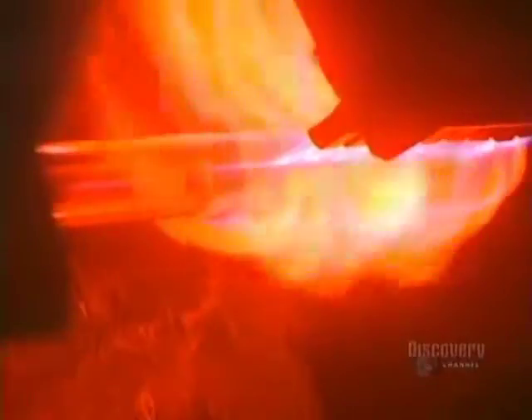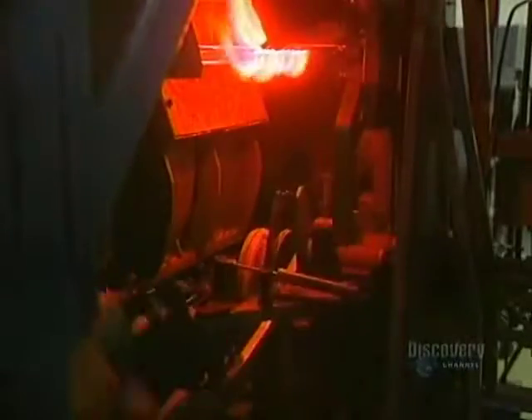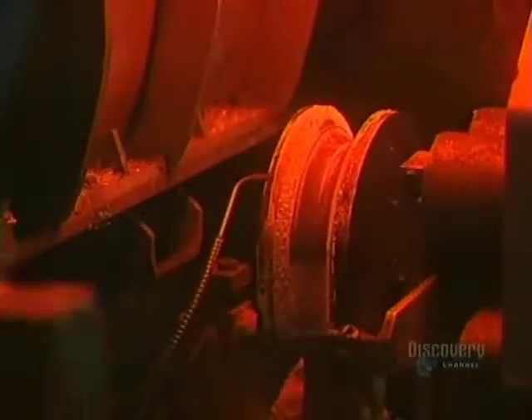Then the tubes have to be specifically shaped with a folder shaper. They're heated for 30 seconds, then quickly curved using a template. This automated machine can bend 14 tubes a minute.